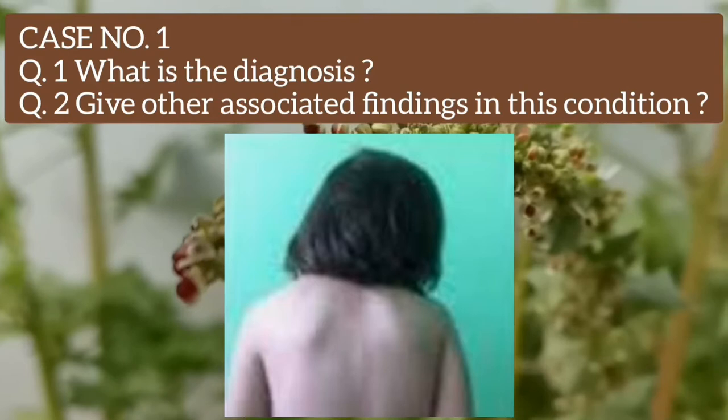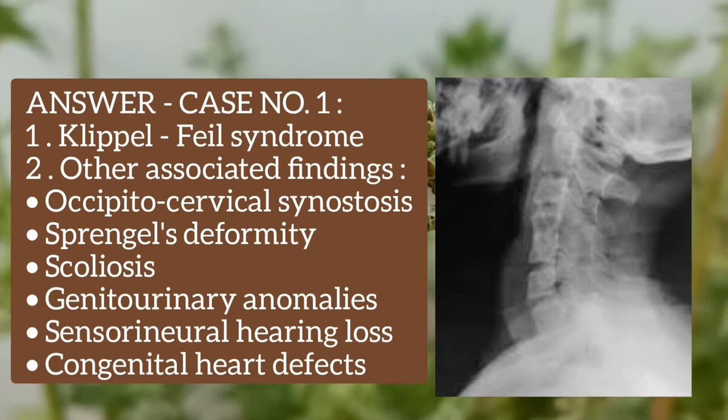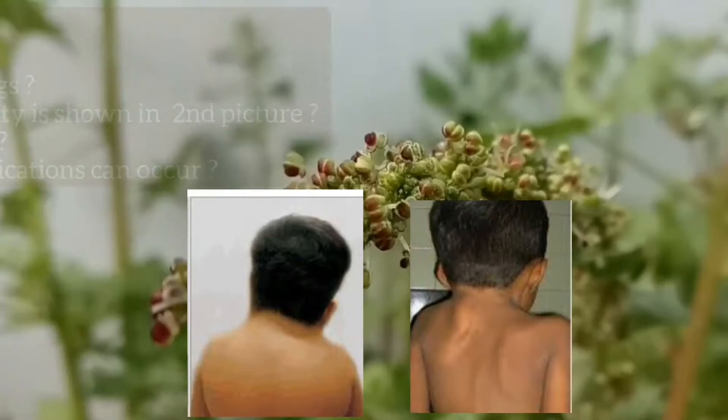The diagnosis is Klippel-Feil syndrome. The other associated findings in this condition are occipito-cervical synostosis, Sprengel's deformity, scoliosis, genitourinary abnormalities, sensorineural hearing loss, and congenital heart defects.